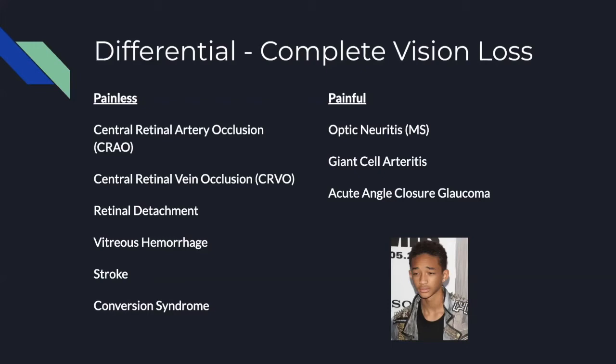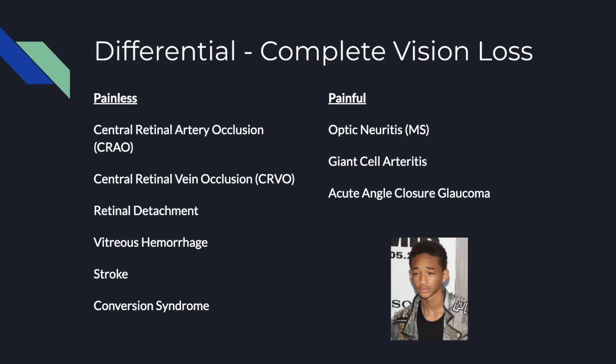Moving to the painless side: central retinal artery occlusion is listed first. There's also central retinal vein occlusion, which is the same concept but on the venous side. Retinal detachment can lead to painless vision loss, usually with the classic finding of a curtain coming down over the eye. Vitreous hemorrhage can cause painless vision loss, though it's usually more subacute. An occipital stroke or even conversion syndrome could technically cause painless vision loss as well.